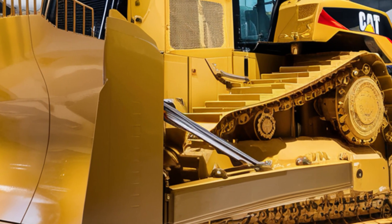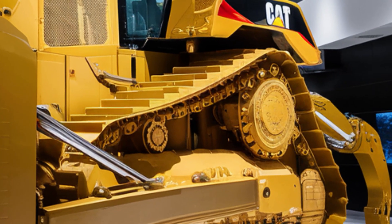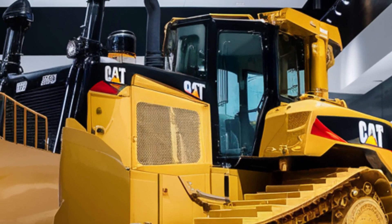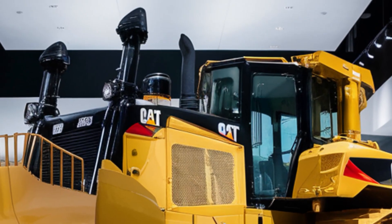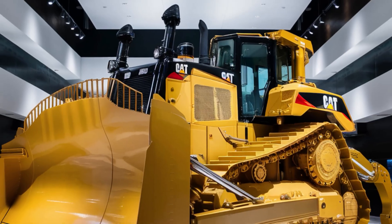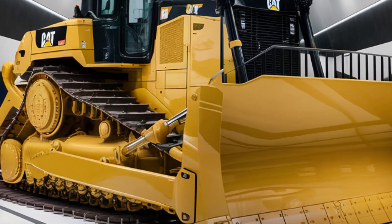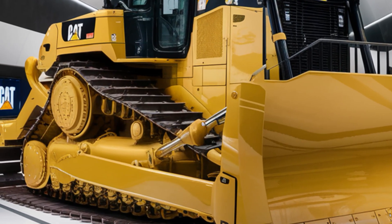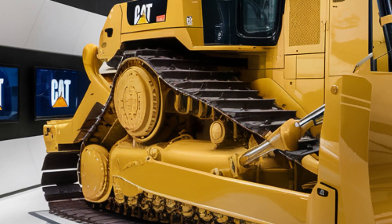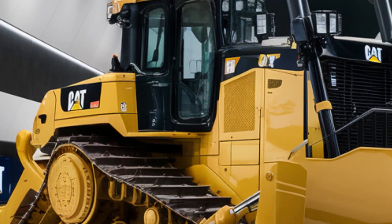Let's start with the exterior. The 2025 D13 boasts the bold, rugged design Cat is known for, but with a few futuristic touches. The massive grille up front enhances airflow, and LED work lights now come standard, providing improved visibility in low-light conditions. The new track system features reinforced plates for better ground contact and durability, while the signature Cat yellow paint is as iconic and tough as ever. From every angle, the D13 looks like it's ready to tackle the world's toughest jobs.